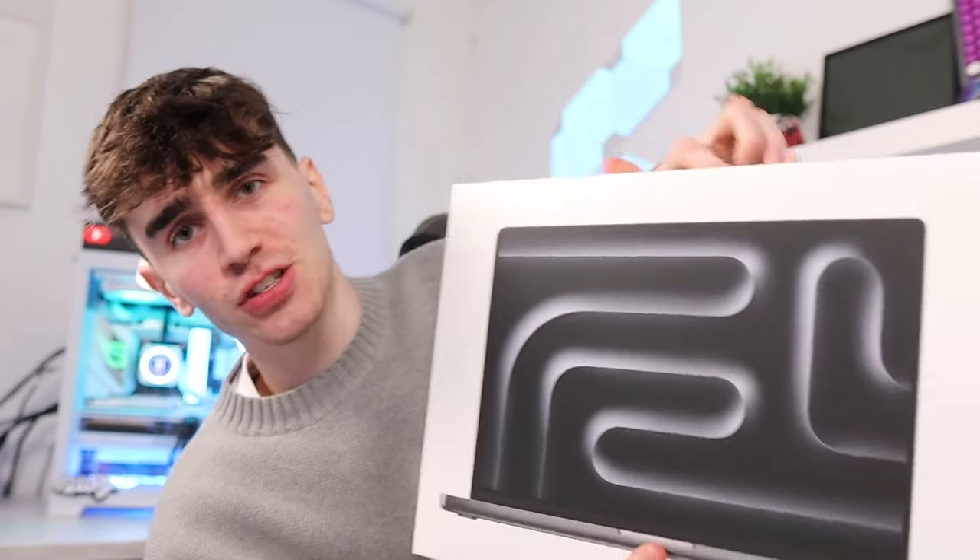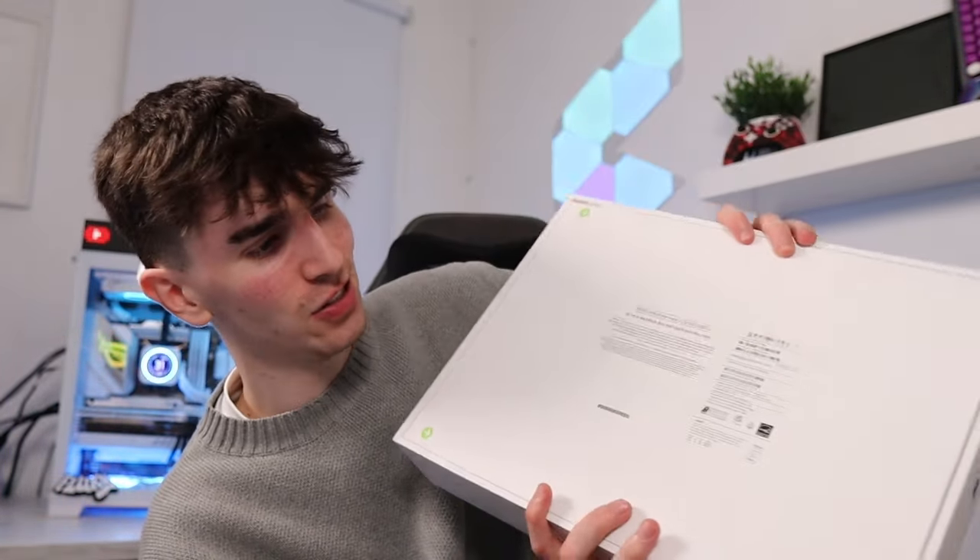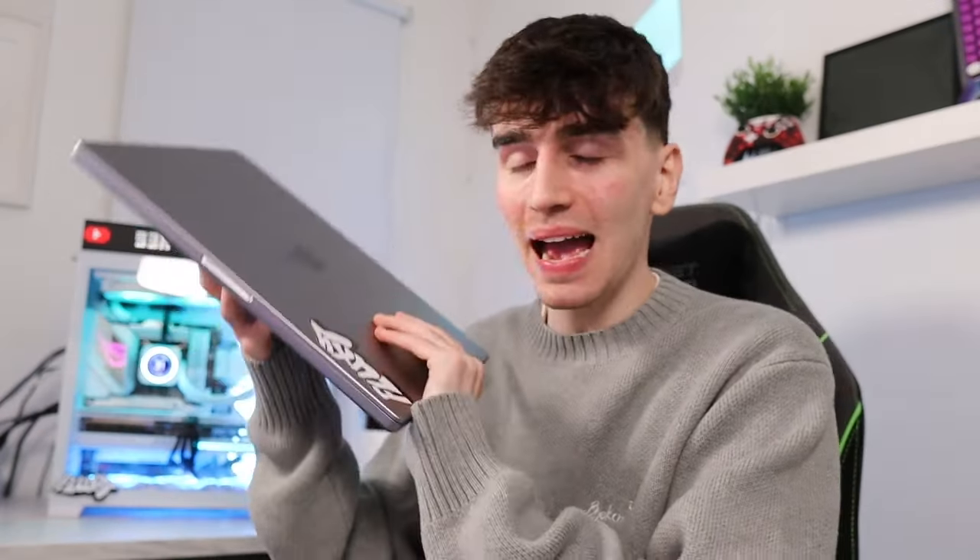And as you can see, this is the 16-inch MacBook Pro in space black, and I am so excited to get this. I have my MacBook Pro right here, and this is it in space gray. I'm excited to see the difference between mine, because I think in the shop they only have the lighter one. So let's get this unboxed and open it up.